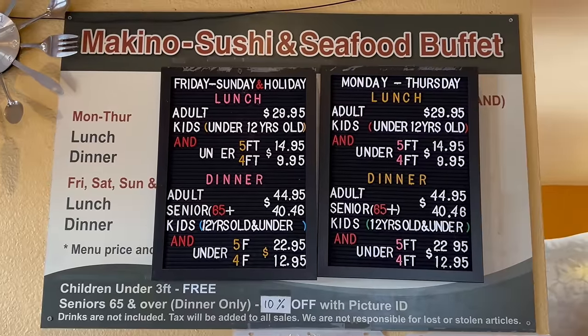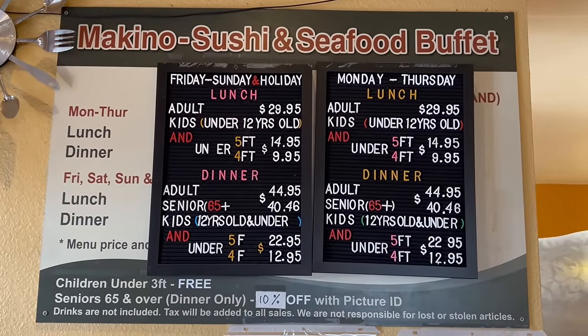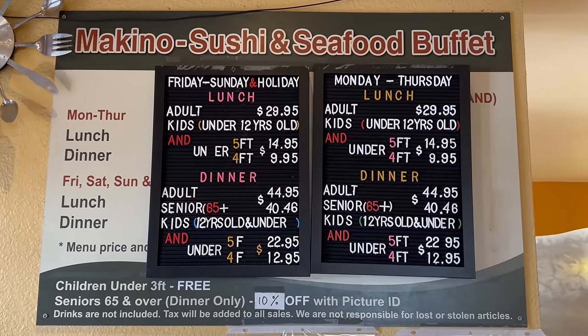And here we are everyone, seated at Makino Sushi and Seafood buffet. I'm here for their weekend lunch, which clocks in at $30 per person. It is my first time eating here, and I'm really excited to check it out.